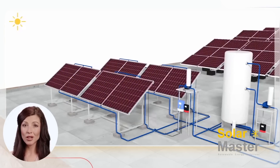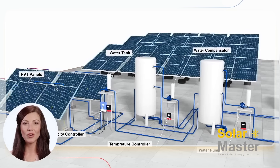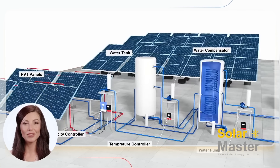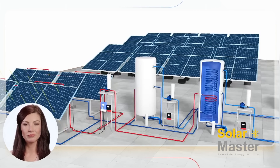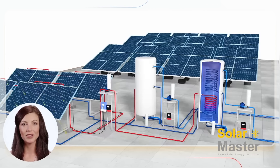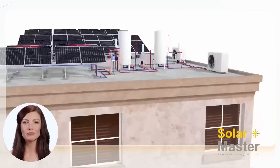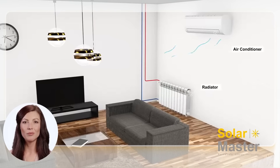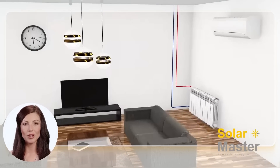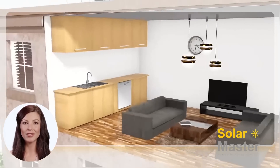Now let me introduce you to how the PVT system works. The front PV panel absorbs the sunlight and turns it into electrical power. Secondly, the thermal part on the back of the PVT panel absorbs the heat energy generated during operation. The electrical power is used for different home applications such as air conditioners, TVs, lights, and more.